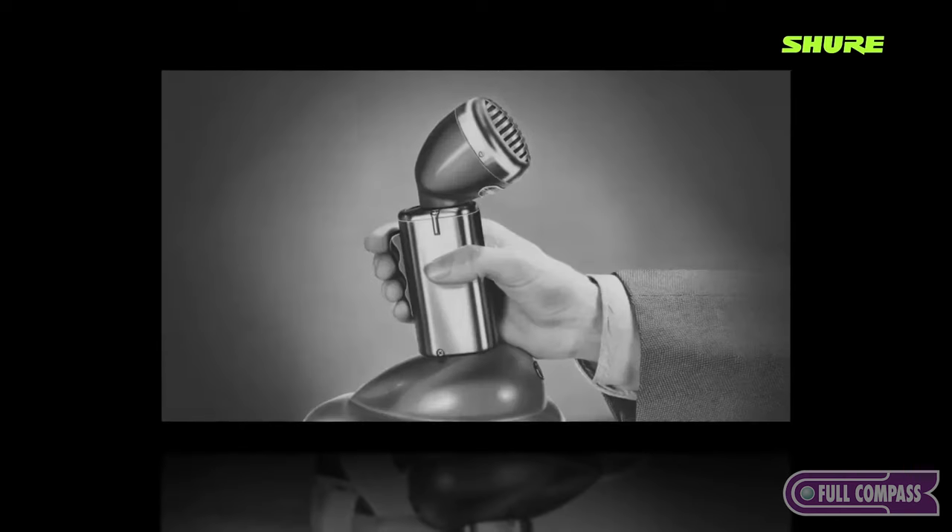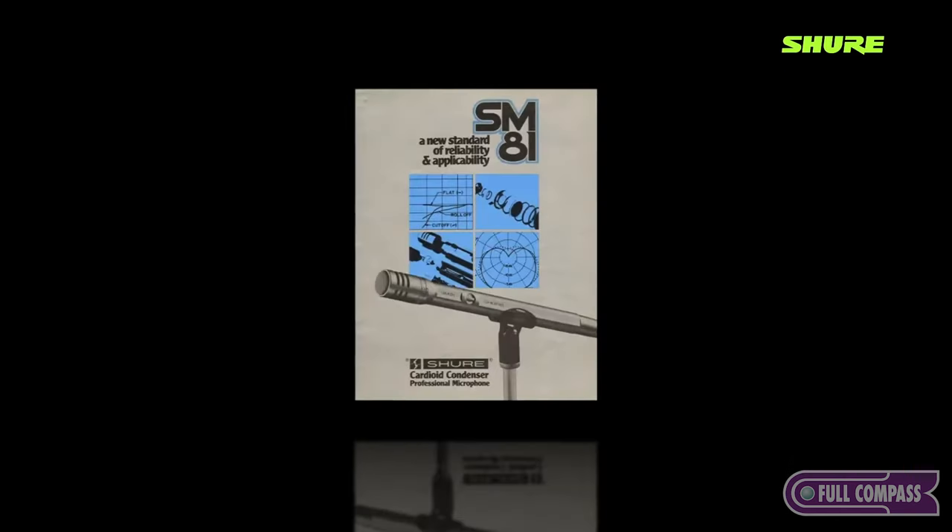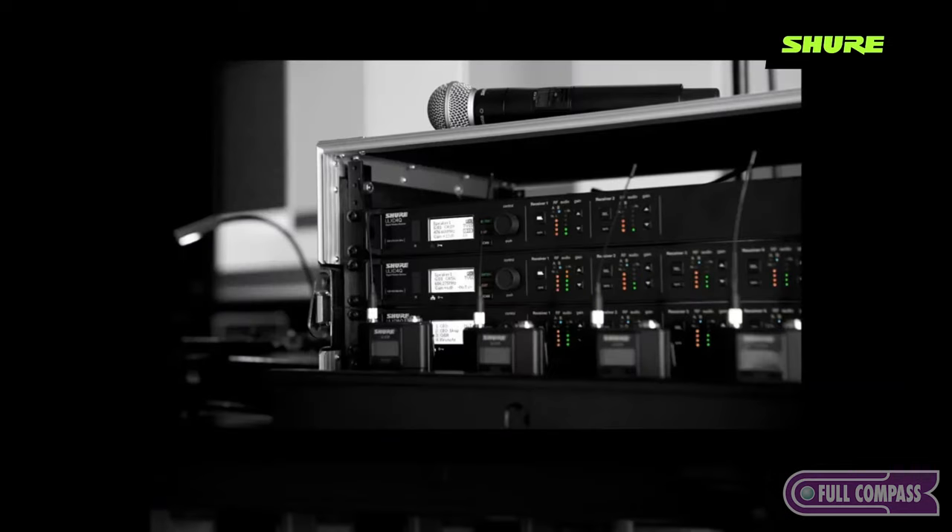Hi, this is Devraj from Shure. With a history of audio innovation spanning 98 years, Shure has turned a passion for making great microphones and audio electronics into an obsession. Shure continues to set the worldwide industry standard for superior, robust and simple to adopt audio technology.